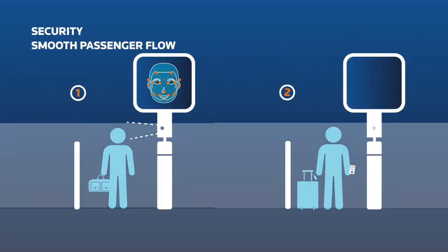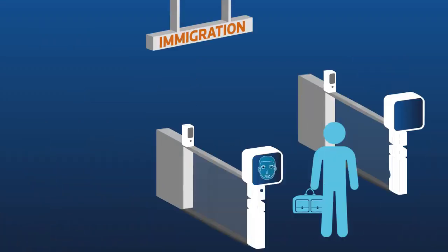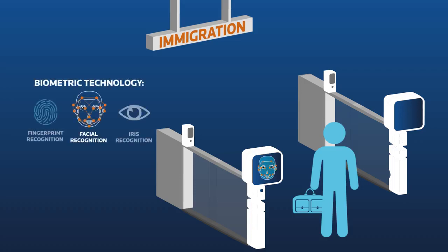At security, the gates screen his face as he approaches and will open without him needing to show his boarding card. At immigration, alongside facial recognition, other technologies are used to check the passenger's identity against a government database, allowing a smooth and secure border control.